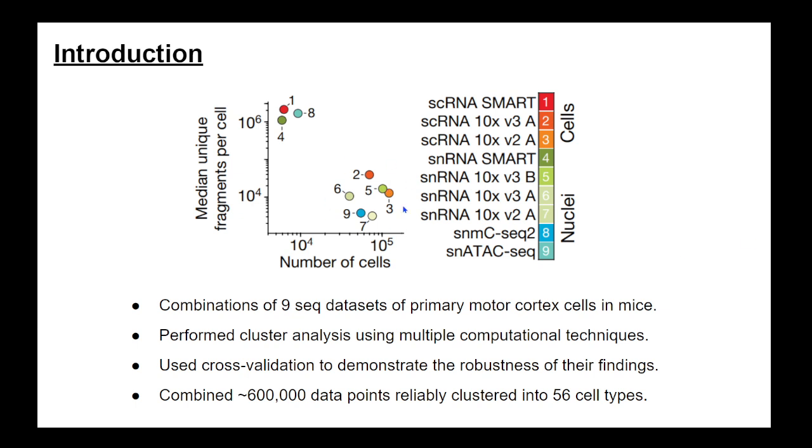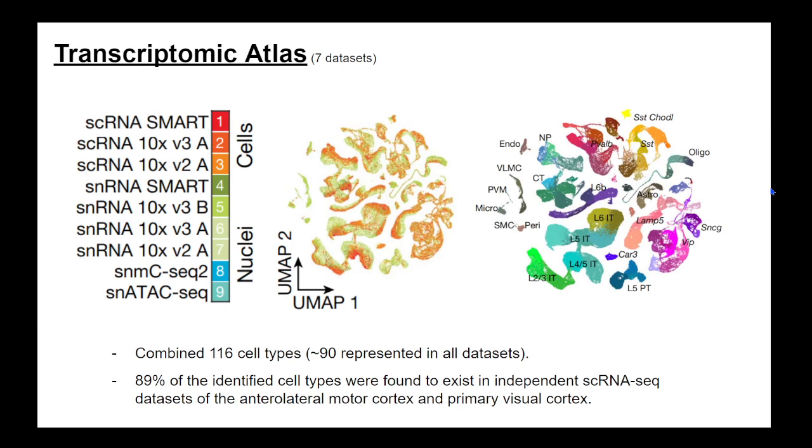These nine sequencing methods fall into two broad categories: some give you a lot of cells but fewer fragments per cell, while others give you more fragments per cell but less breadth. The authors thought to combine both approaches and see what they could get.